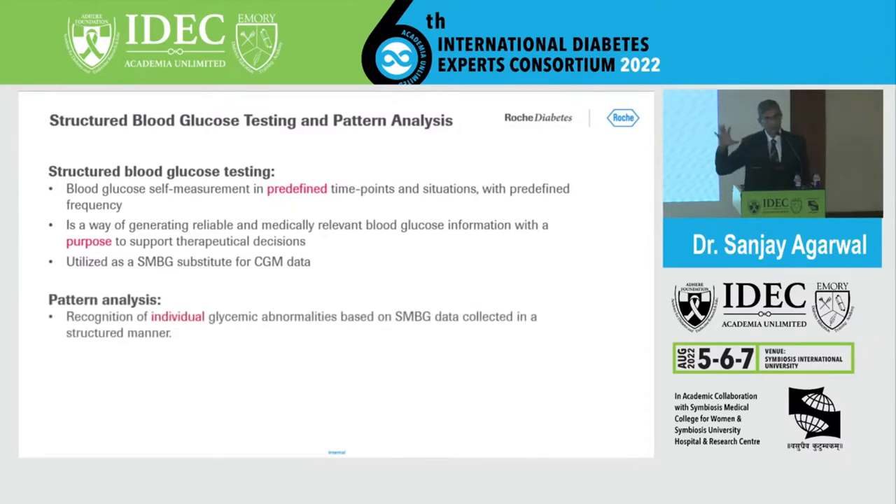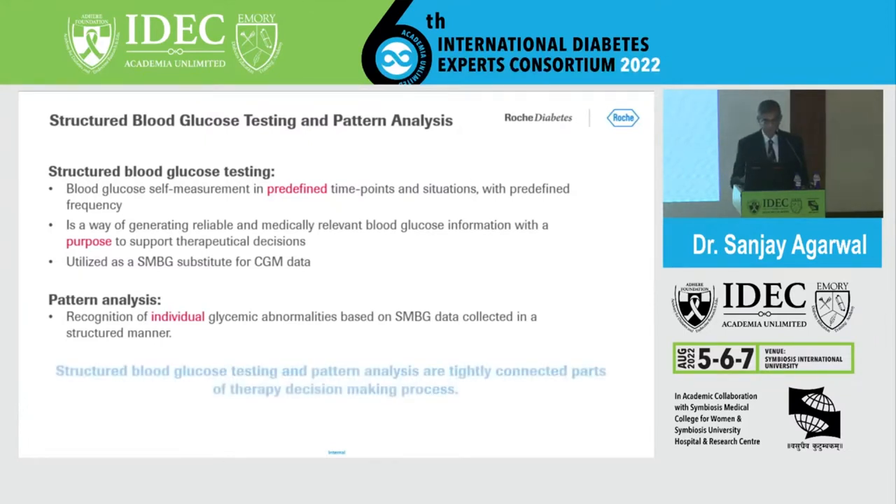Looking at different SMBG patterns throughout the day gives you a pattern analysis, showing how much glucose variation occurs when monitored at different time points. Structured blood glucose testing and pattern analysis are tightly connected parts of the therapeutic decision-making process.